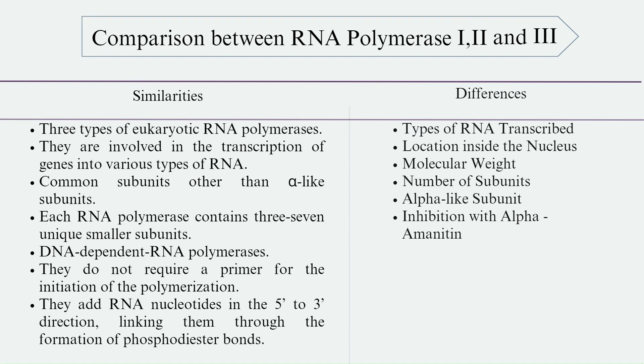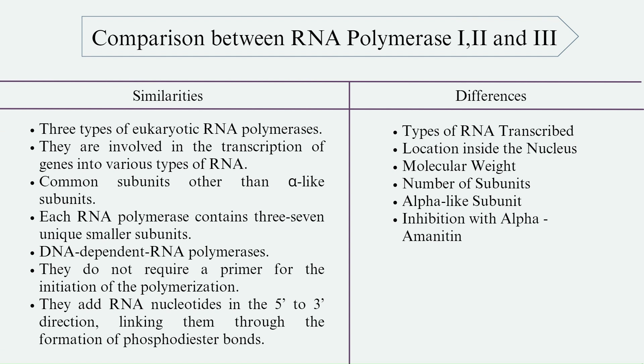Now we shall compare RNA Polymerase-1, 2, and 3. The similarities are that all three are different types of eukaryotic RNA polymerases involved in transcription of genes into various types of RNA. They have common subunits other than alpha-like subunits, and each RNA polymerase contains three to seven unique smaller subunits. They are DNA-dependent RNA polymerases that do not require a primer for initiation of polymerization, and they add RNA nucleotides in the 5' to 3' direction, linking them through phosphodiester bonds.